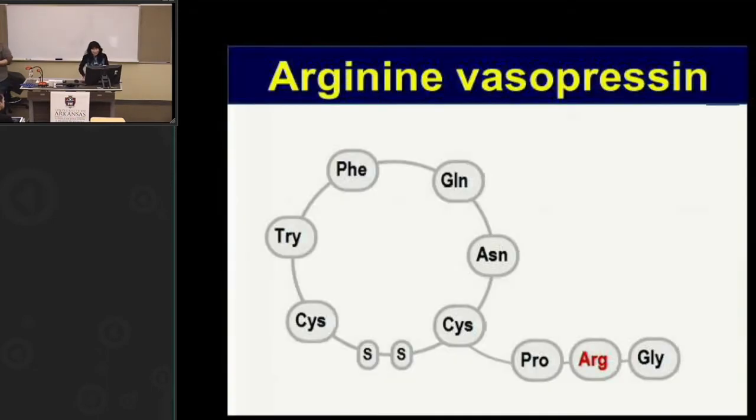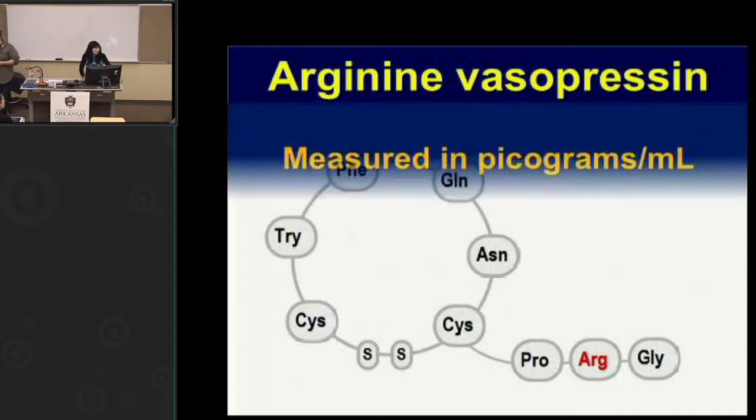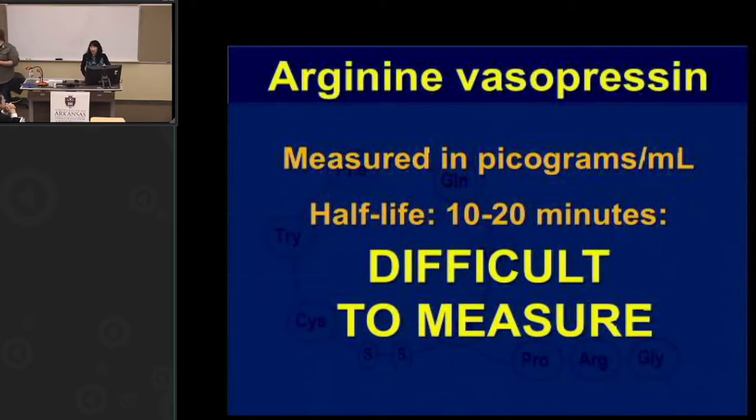Arginine vasopressin is a hormone. The bioactive portion of AVP is nine amino acids — a nanopeptide with a disulfide bond. It's tiny; it's measured in picograms per milliliter, meaning trillionths of a gram in your blood. The half-life of AVP is only 10 to 20 minutes. When we measure it, we have to draw blood, spin it, and freeze it immediately because it degrades so fast. Something so small that disappears so quickly is very difficult to measure, which makes it highly sensitive.